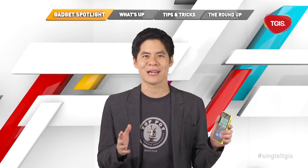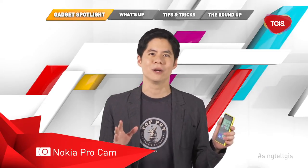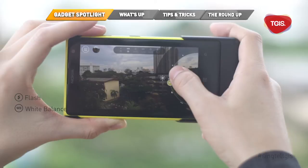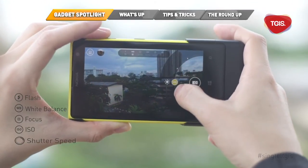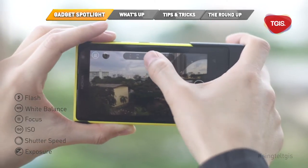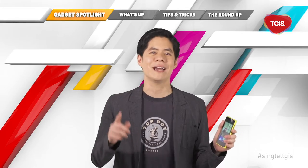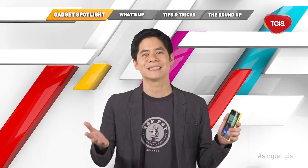Getting the most out of the camera involves the use of the Nokia ProCam app, which comes with a manual mode that lets you adjust the flash, white balance, focus, ISO, shutter speed, and exposure settings. This makes the Nokia Lumia 1020's camera very flexible, especially for power users. So get your Nokia Lumia 1020 now with any Singtel 4G plan today.